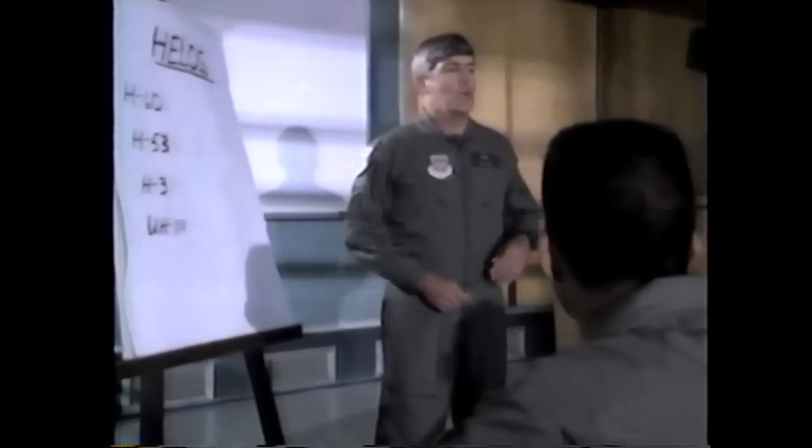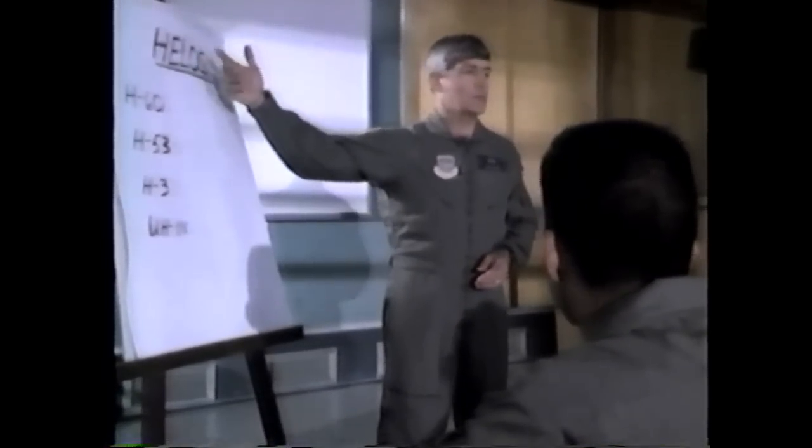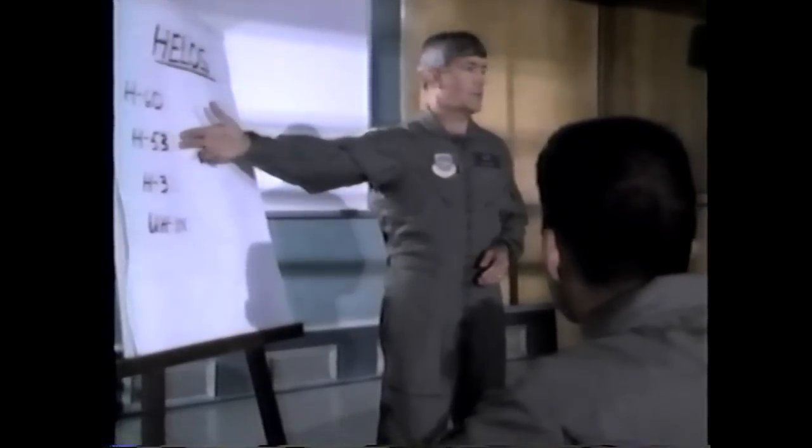Good morning. I'm Senior Master Sergeant Lon. Welcome to Underwater Egress Refresher Training. During the next two to three hours, we intend to reacquaint you with those procedures and techniques which will enhance your chances of surviving an overwater helicopter ditching. We plan on emphasizing the following helicopter airframes: the H-60, the H-53, the H-3, and the UH-1N.